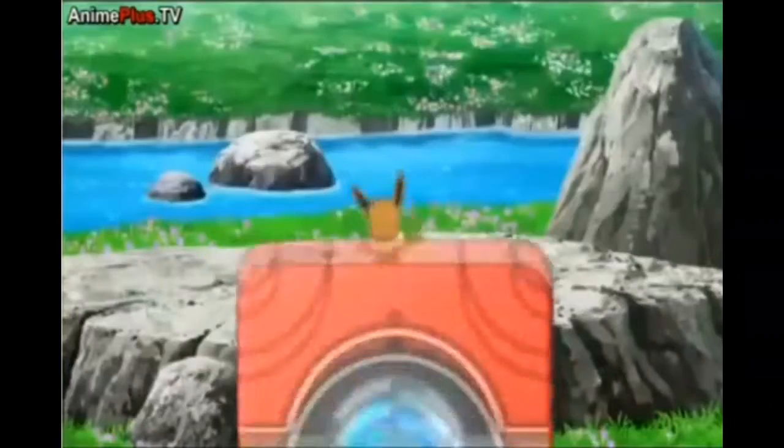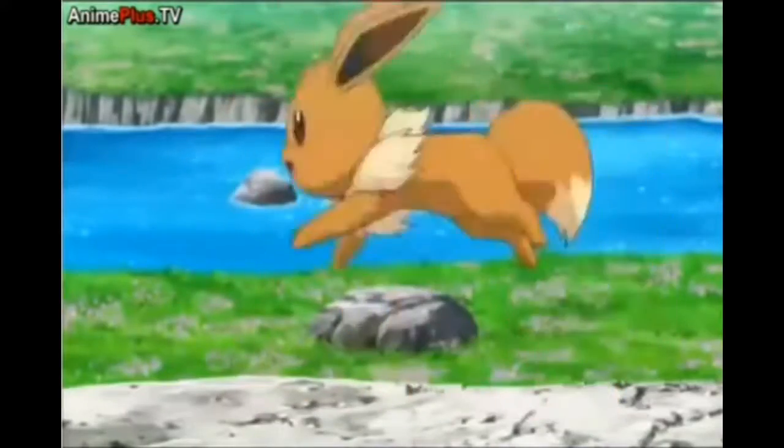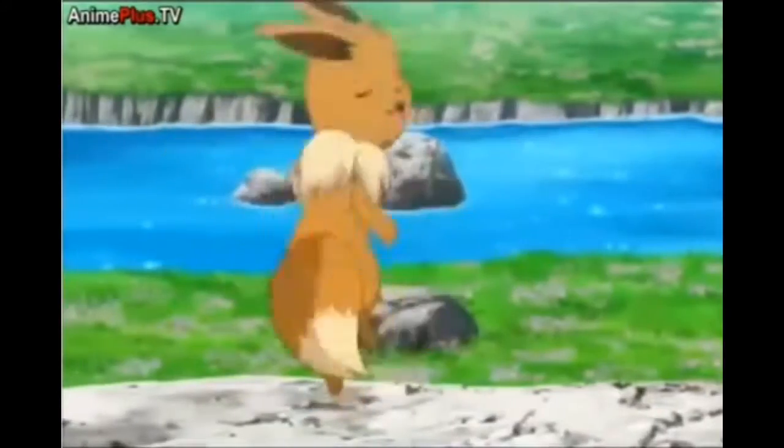As a Pokemon fan, my favorite Pokemon — gonna put it out there — is Eevee, only because it can evolve into so many different forms. My lifelong favorite would be Umbreon, and then you know, I always chose Vaporeon originally back in Red, Blue, and Yellow — showing my age now.